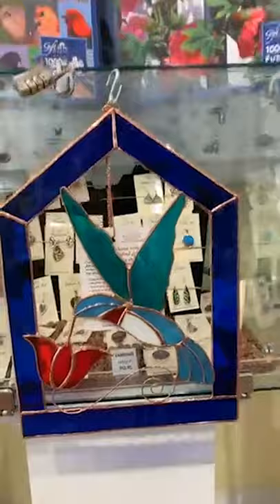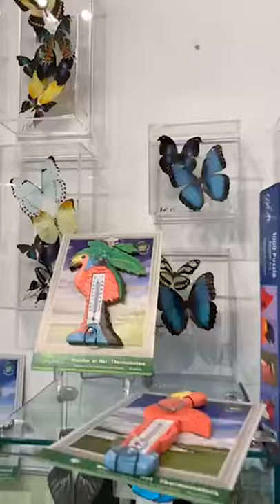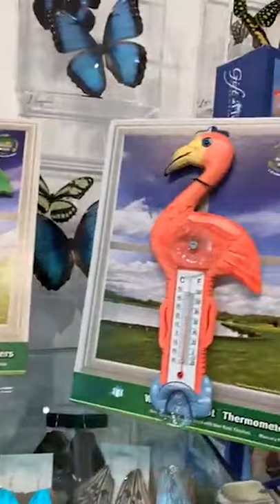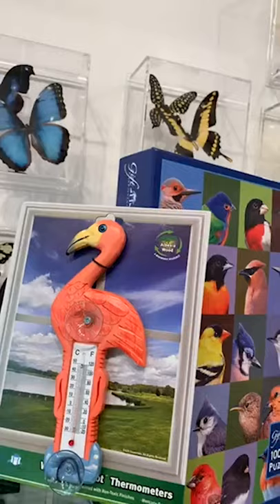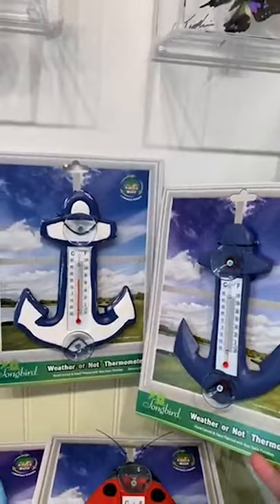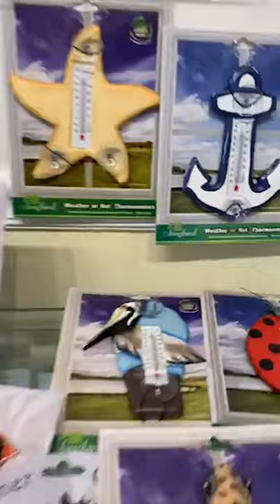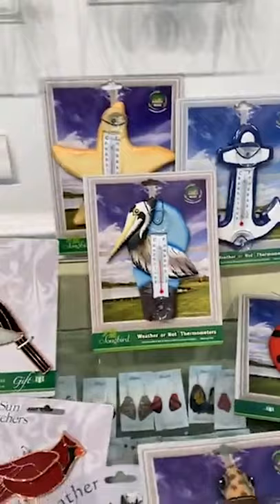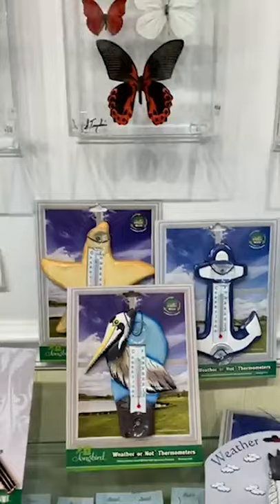These thermometers are really cute. When I first started here at the Butterfly Conservatory, they were one of the top sellers, but then the company that used to make them went out of business and we couldn't get them. Now, 15 years later, they're back! They're $14.95 in each style we have. There are two flamingo styles — one with a palm tree, one without — two different anchors, a starfish, a pelican, a ladybug, a duck, and a sea turtle.